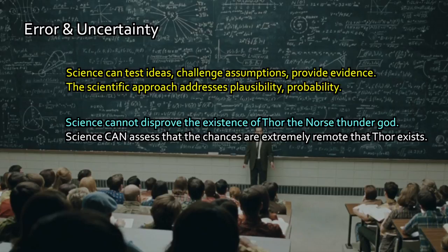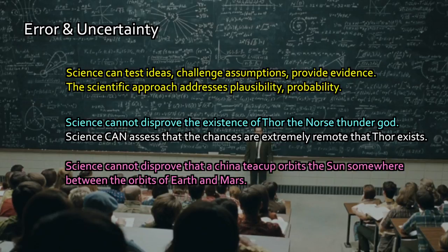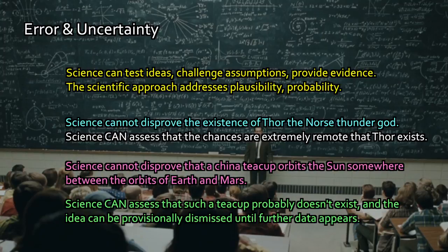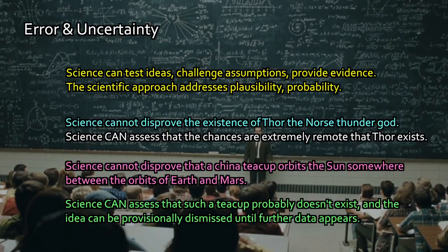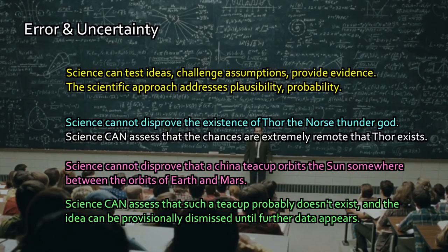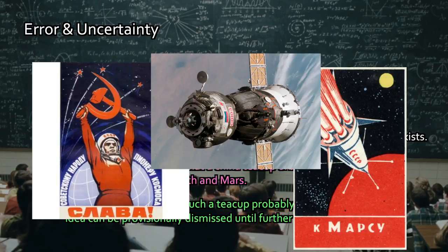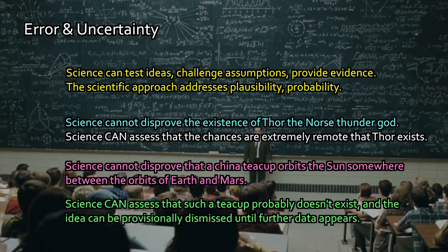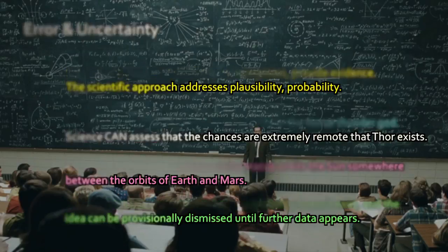To use the old Bertrand Russell example, science cannot disprove that there is a China teacup out there in space floating in orbit around the sun at an intermediate distance between Earth and Mars. I can't tell you absolutely that's impossible — maybe there was some secret Soviet mission and a teacup got blown out of a hatch for some reason. But based upon everything we know about the history of the Soviet space program, technology, and launches, there doesn't seem to be any way that could happen. If there's no way to disprove it and no effective way to find out, it doesn't affect anything else, and until you can find a way to test for that, it's not a question science can address or really cares about.